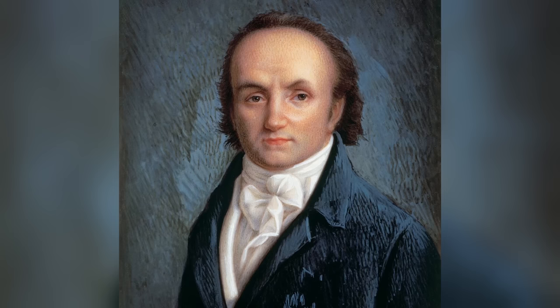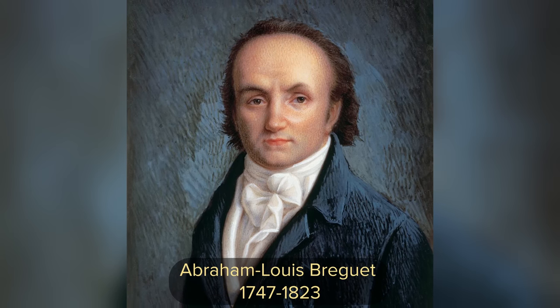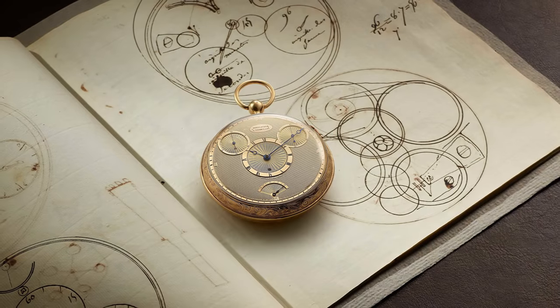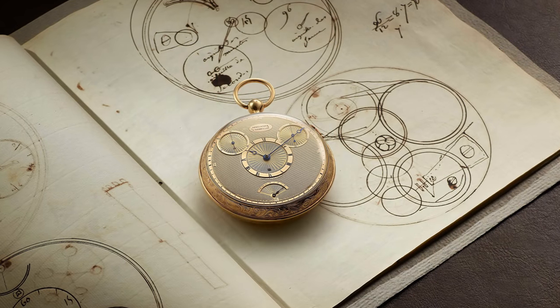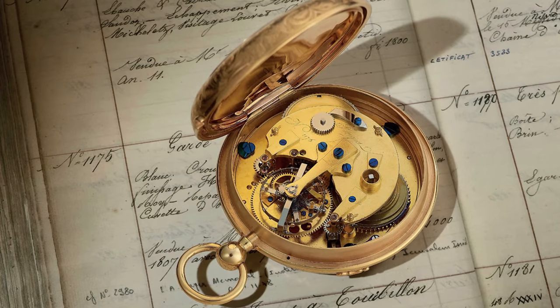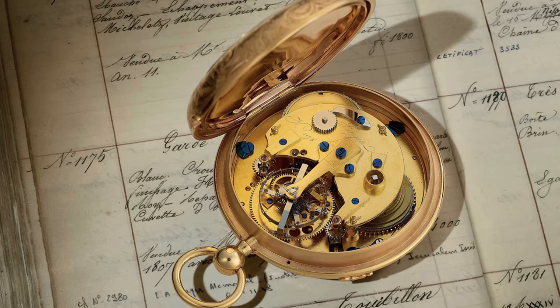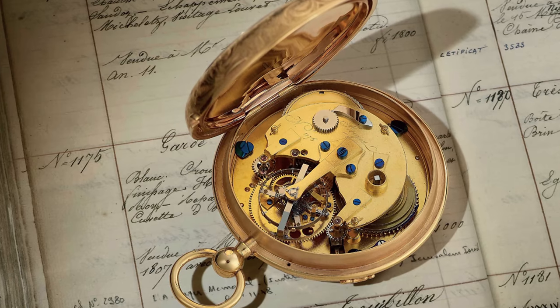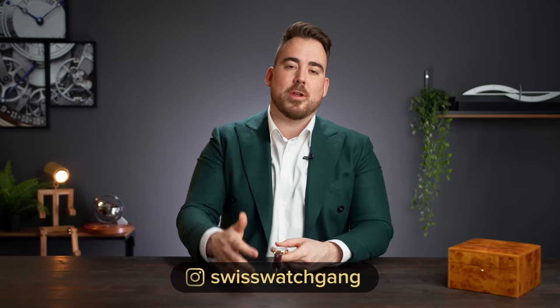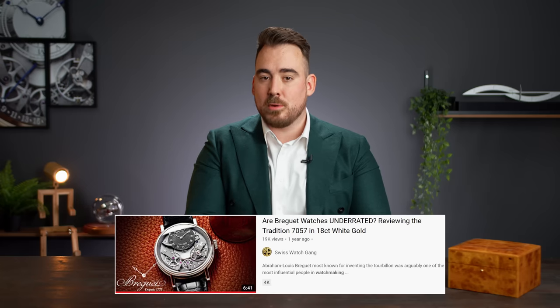Breguet was founded in 1775 by none other than Abraham-Louis Breguet. Most notably he is the inventor of the tourbillon — that's what most people know him by. He was a genius watchmaker, a watchmaker to kings and queens like Marie Antoinette, and he was known to create beautiful pocket watches, some of which still go to auction today and fetch very high prices.